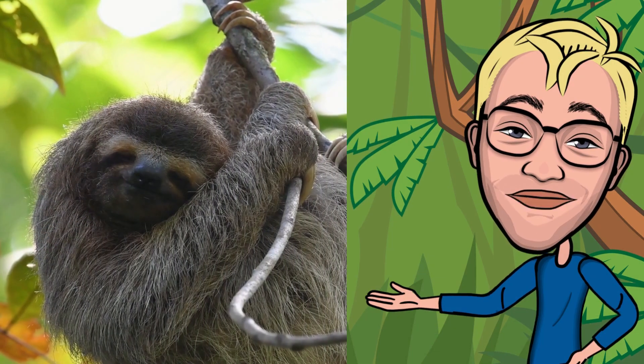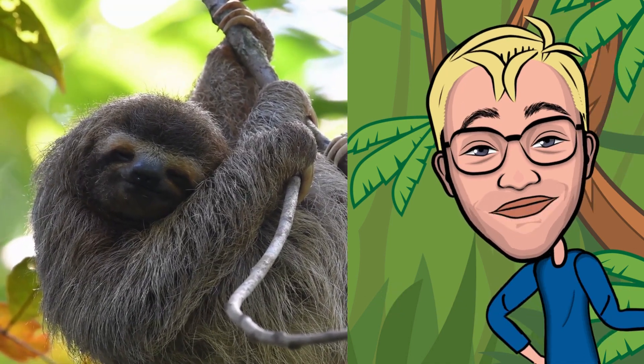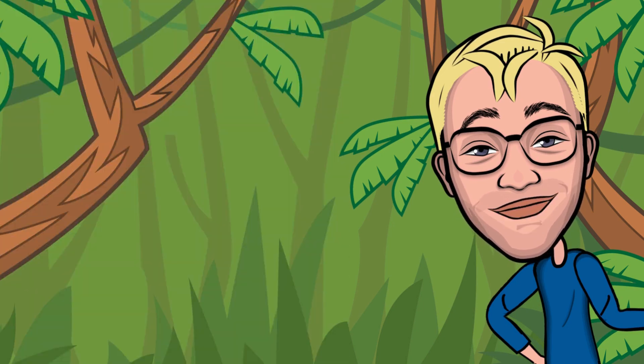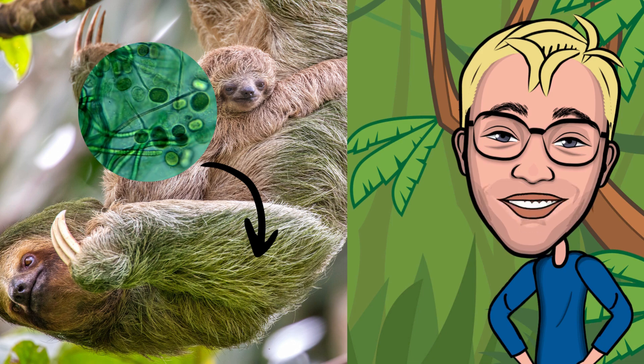These fuzzy little legends have mastered the art of chilling like it's an Olympic sport. They're so laid back that they've got their own mini ecosystem thriving on their backs. They move at a snail's pace — so slow that algae decide to throw a party on their fur.